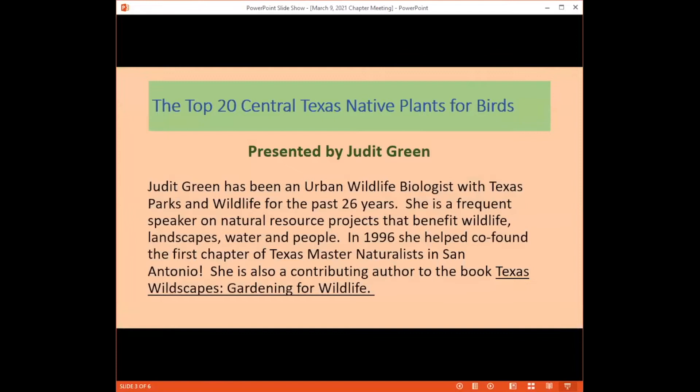Tonight's topic is Top 20 Central Texas Native Plants for Birds. Many of you are native plant lovers and bird lovers — and most of us are both. Judy Green is a popular speaker in the San Antonio area and has been an urban wildlife biologist for many years. She helped co-found the first chapter of Master Naturalists in San Antonio. We appreciate Judith joining us tonight.